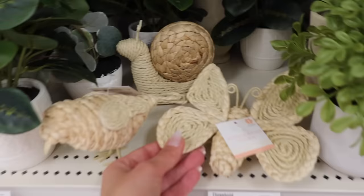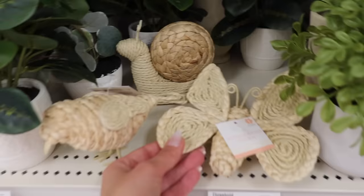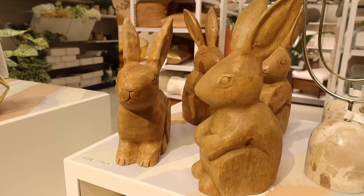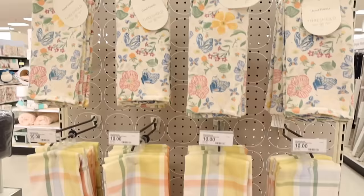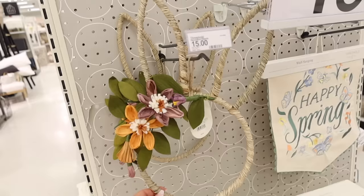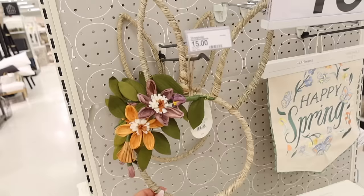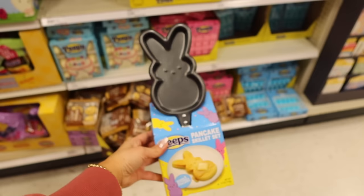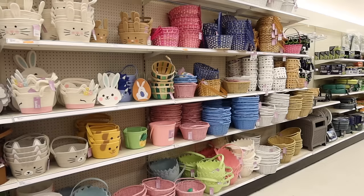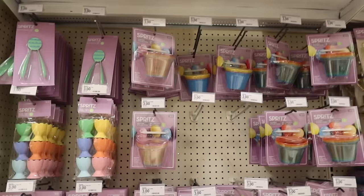I wanted to get some type of greenery for Hayden's room. How cute are these — the little snail, little wood bunnies, they're so cute, so springy. Here are some of the treats Target has — they have cotton candy. Look how cute those little Rice Krispies are. They even have a Peeps pancake skillet, that is so cute. There are tons of basket options here.